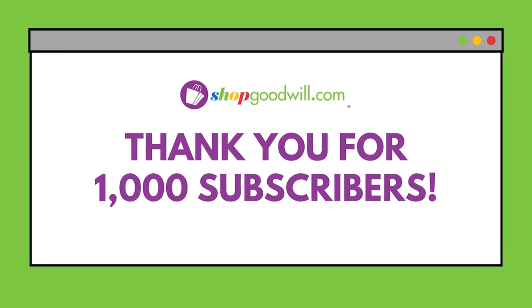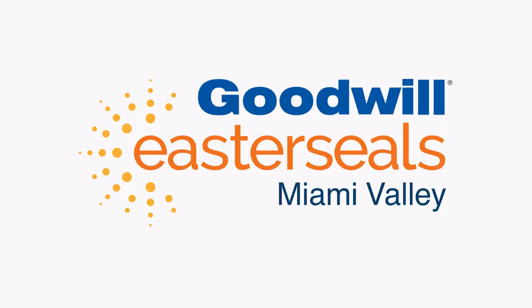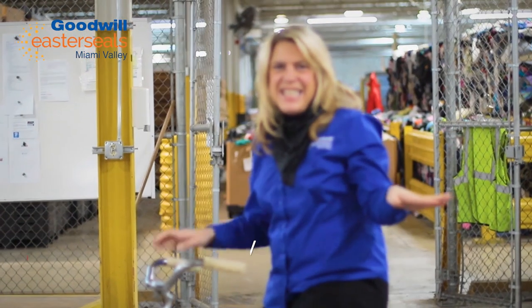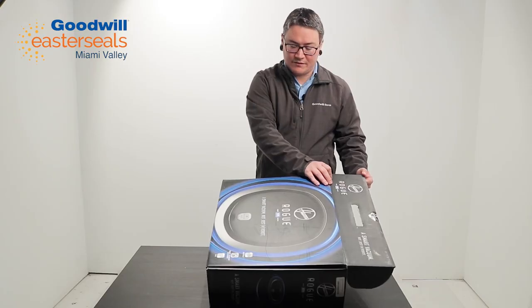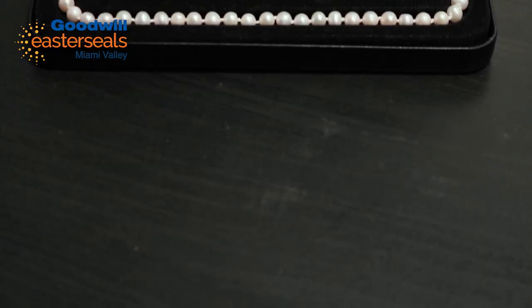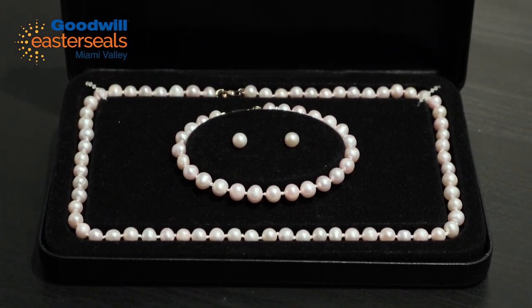Here we go. Hi everyone, it's Cindy with Goodwill Easterseals Miami Valley. Hi everybody, this is Sam coming to you from Goodwill Easterseals Miami Valley here in Dayton, Ohio. And next up is a Hoover Rogue 970 Smart Vacuum. It's an 18 karat gold over sterling silver genuine freshwater pearl set.